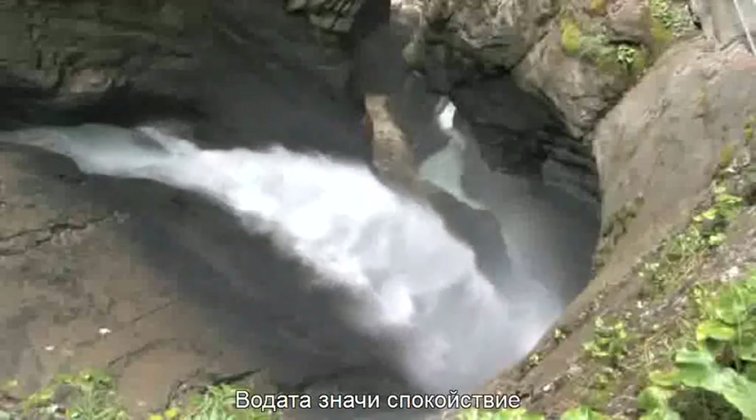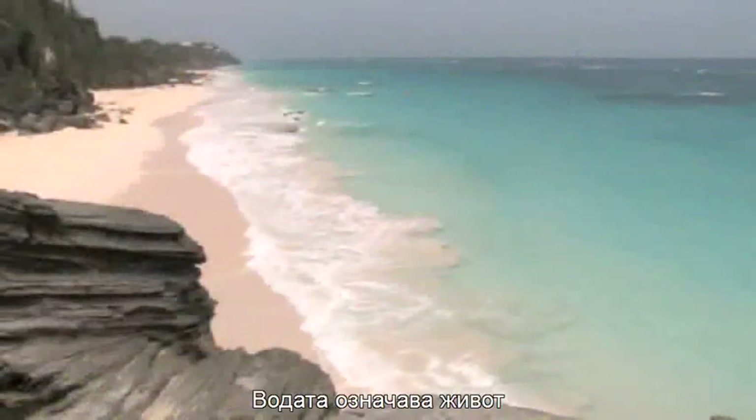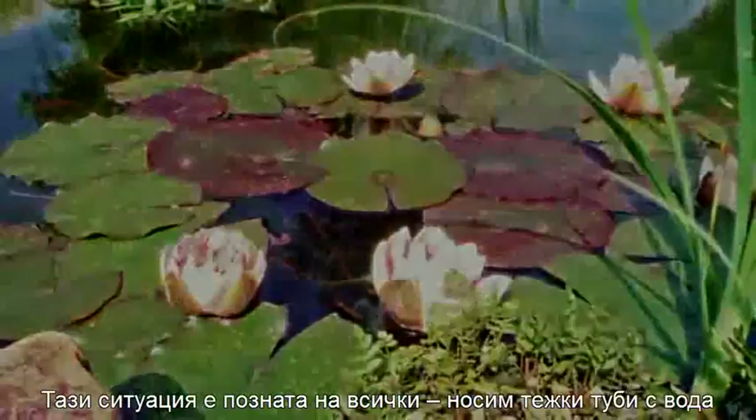Water. The most important element on our planet. Water means power. Water means tranquility. Water means life.